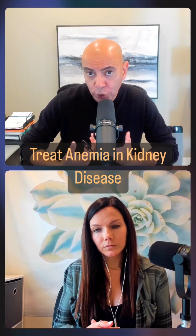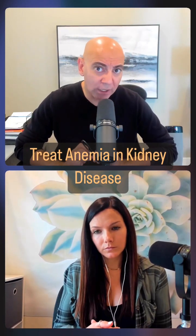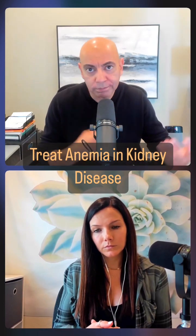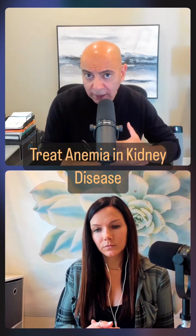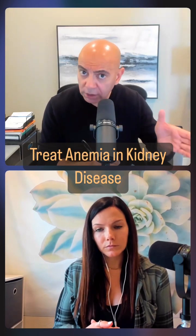The next thing I can do to build blood is something known as erythropoiesis stimulating agents. These are sort of your managers or your folks running around who are telling the workers, hey, you guys need to go and build this wall.